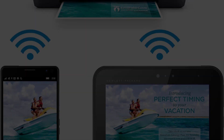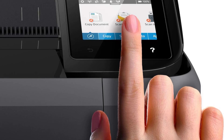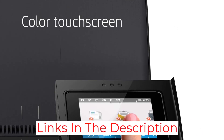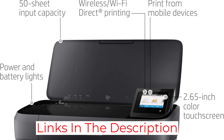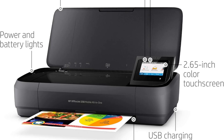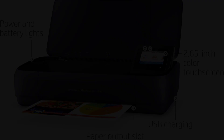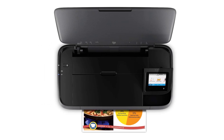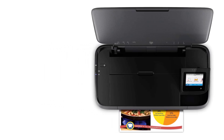It does offer borderless printing up to 5x7, which is okay, but let's be honest, you are going to use it for printing PowerPoint presentations. It's a bit expensive for a portable printer, but that's probably due to jamming full printer functionality into a smaller package. For a portable printer, the HP OfficeJet 250 All-in-One fits the bill, even with that price tag.